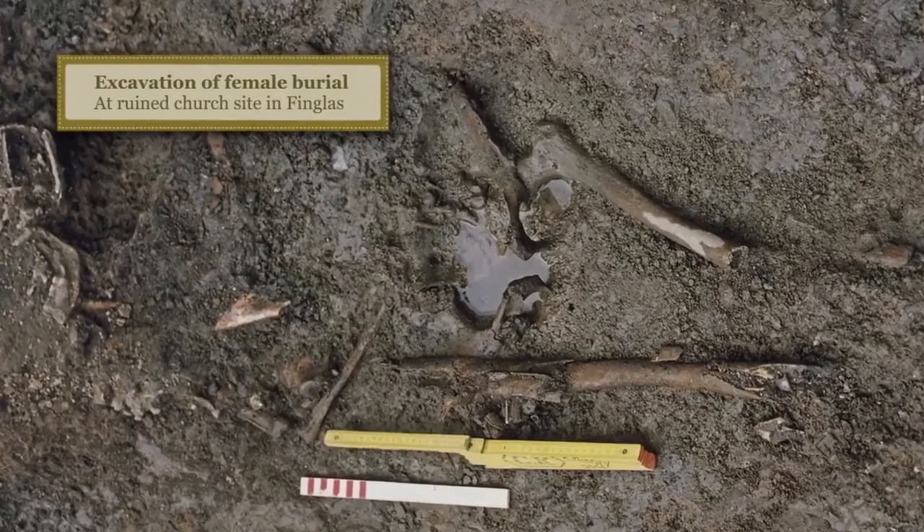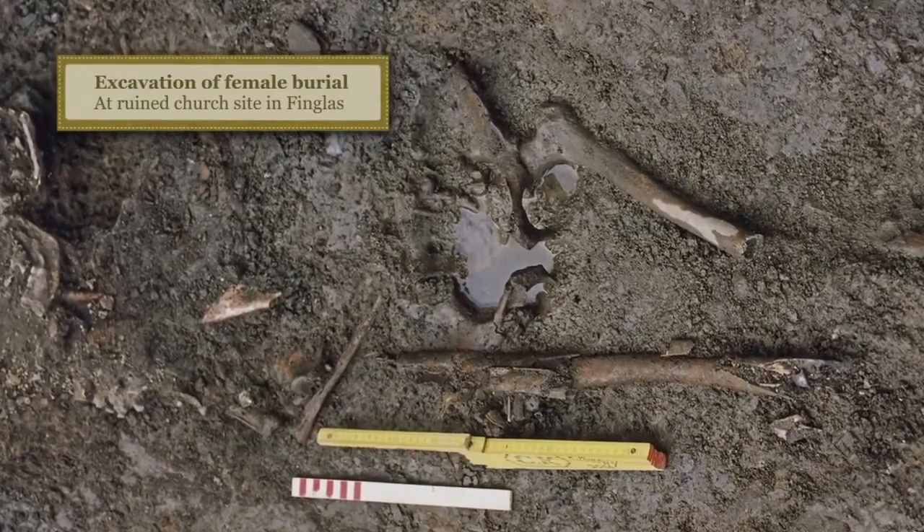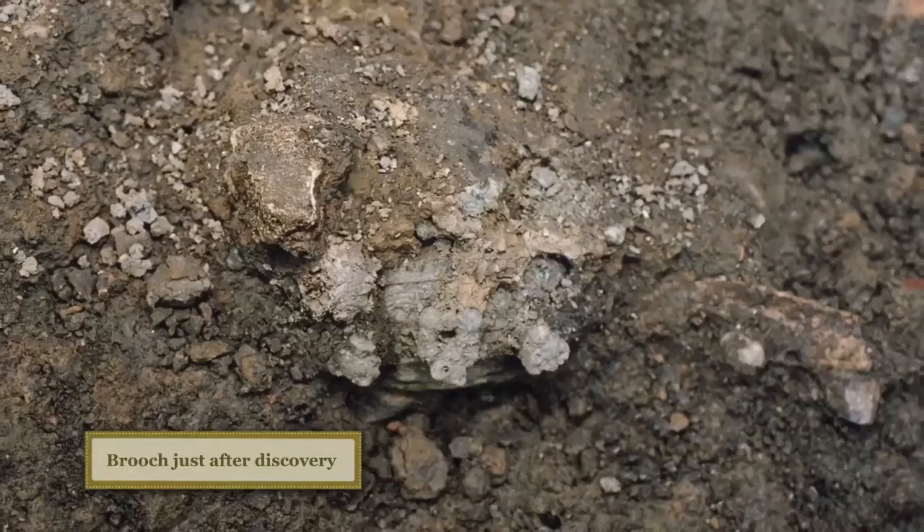The burial contained the body of an adult female who was aged between 25 and 35 at death, and she was also buried with a comb and a casket. The brooches were used to fasten the straps of her traditional Scandinavian pinafore style dress that she was buried in.